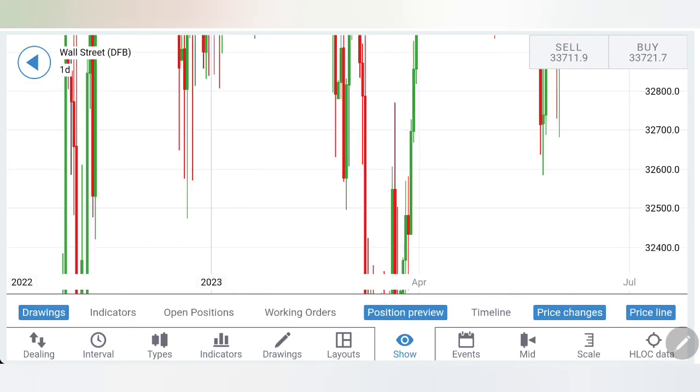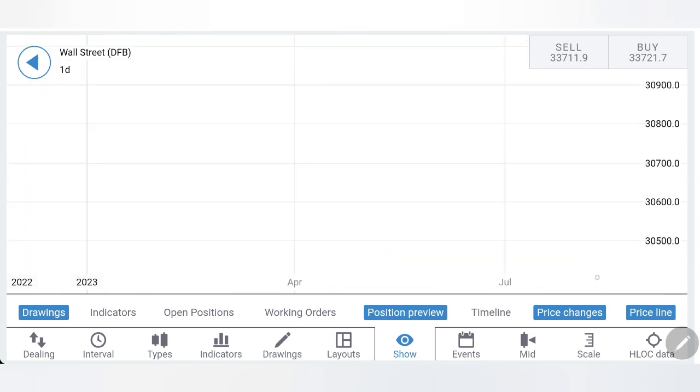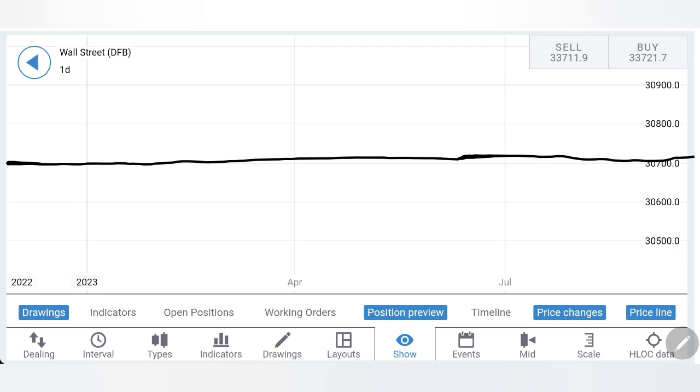Now we have seen the charts and indicators — time to define the trading levels and strategy. Before I proceed, if you want to learn this art of trading, you should join my mentorship batch. The 23rd batch starts on 3rd of July — register yourself now. You can also be part of my signals group. Reach out to me for more details. My Telegram and email ID are mentioned in the channel and video description.